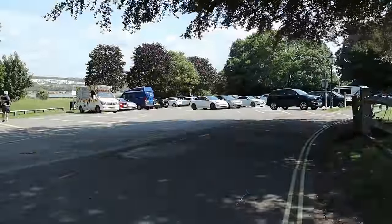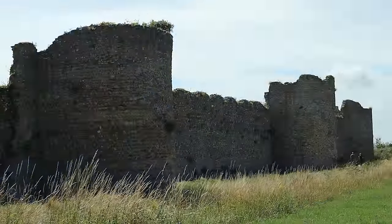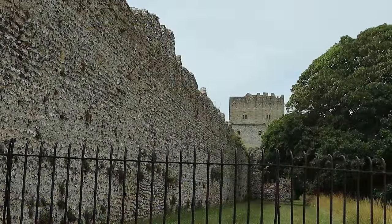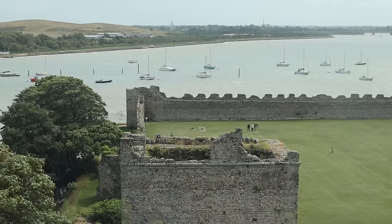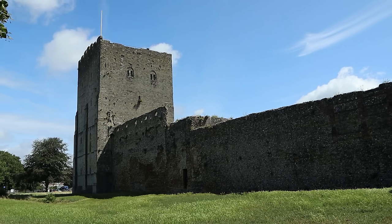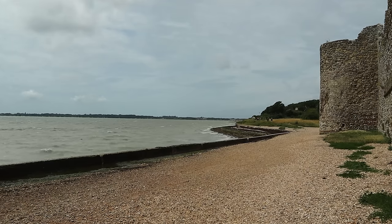We drove to the castle, utilizing the pay and display car park just outside the stone curtain walls of the fort. Jumping out of the car, you can appreciate just how high they are. At 6.1 meters they would have provided formidable protection. Base limestone slabs, flint and brick make up the lower portions of the walls. They were repaired and raised in medieval times but are still largely the original Roman walls.